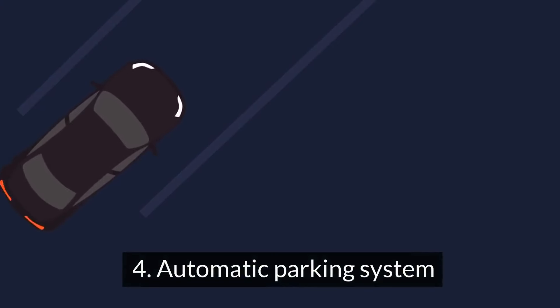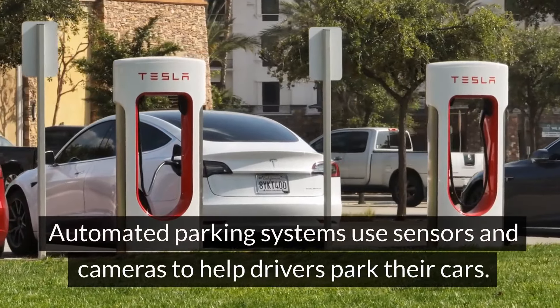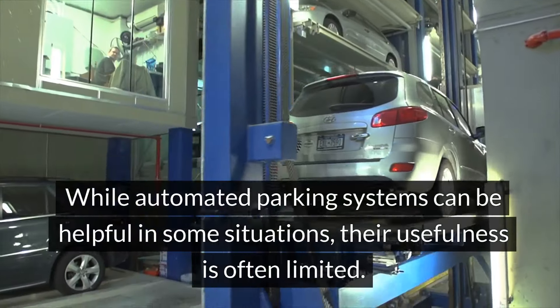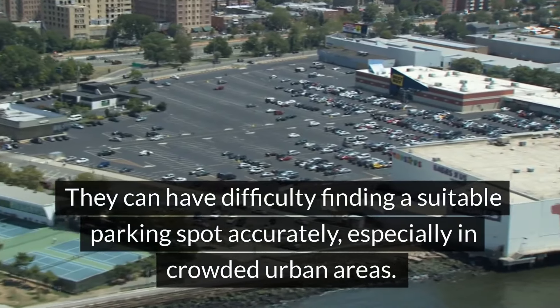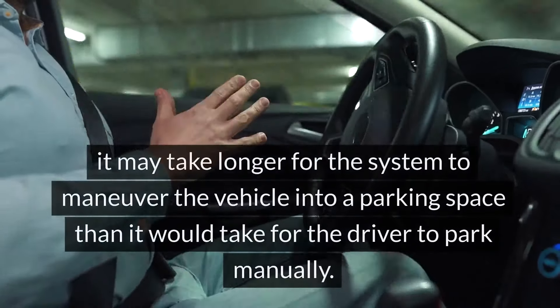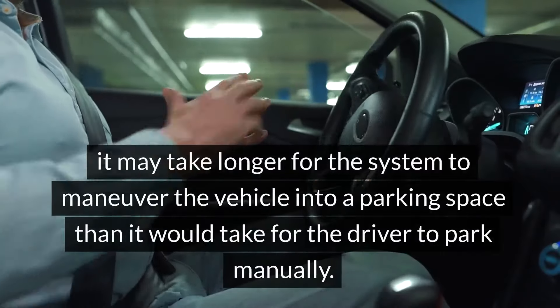Number 4: Automatic Parking System. Automated parking systems use sensors and cameras to help drivers park their cars. While they can be helpful in some situations, their usefulness is often limited — they can have difficulty accurately finding a suitable parking spot, especially in crowded urban areas, and it may take longer for the system to maneuver the vehicle into a space than it would for the driver to park manually.